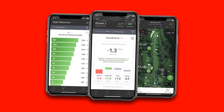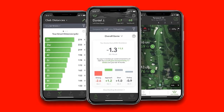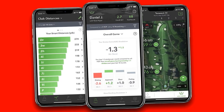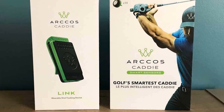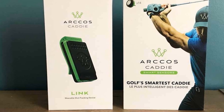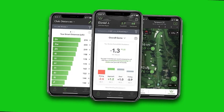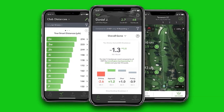In addition to capturing data, the Arcos system also provides real-time on-course data, including distances to your target that account for wind, temperature, elevation, humidity, and altitude. The Arcos Caddy also gives suggestions to a player about on-course strategy based on data captured with the Arcos system. The power of this system knows no limits, and with each new release, Arcos continues to blow the minds of golfers around the world.